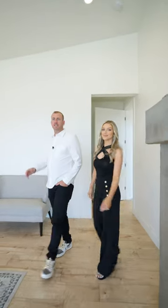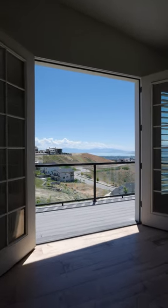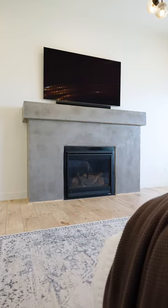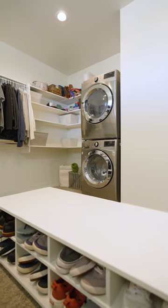Off the living room we have this spacious master bedroom that opens up to French doors overlooking Utah Lake, a great gas fireplace. And then you have a huge master bathroom with a walk-in closet and a built-in washer and dryer.